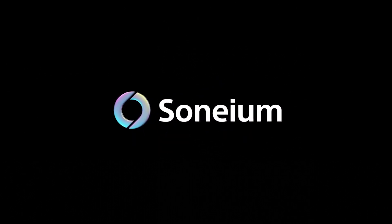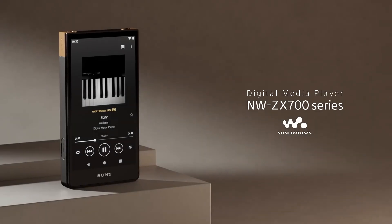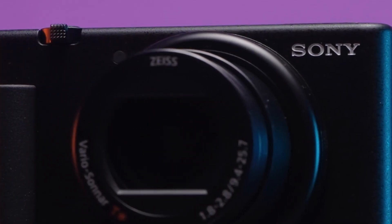Sony has recently made a splash in Web3 after announcing their own Ethereum Layer 2, Sonium. That is the same Sony that sells TVs, cameras, Playstations, and Walkmans. After making their own mark in various market segments, they are now after Web3.